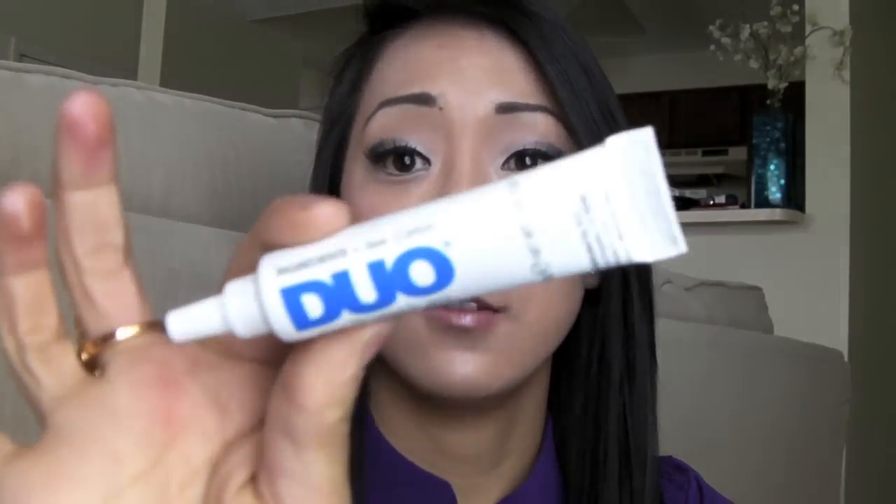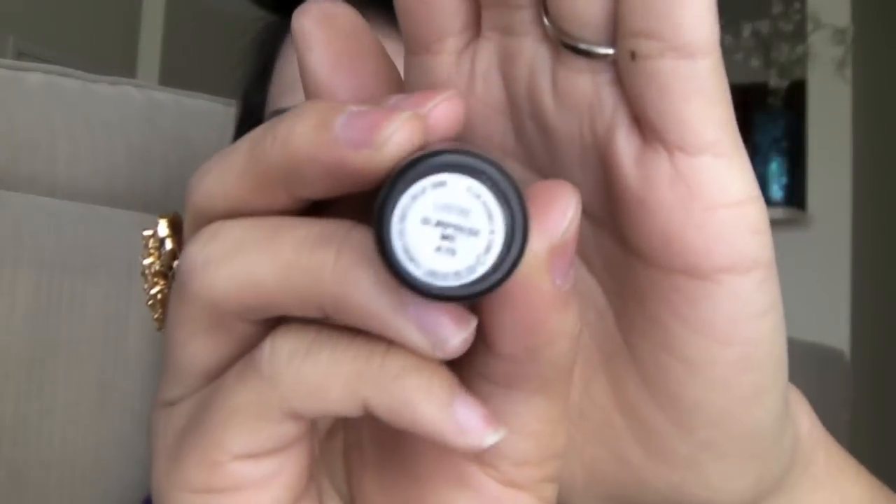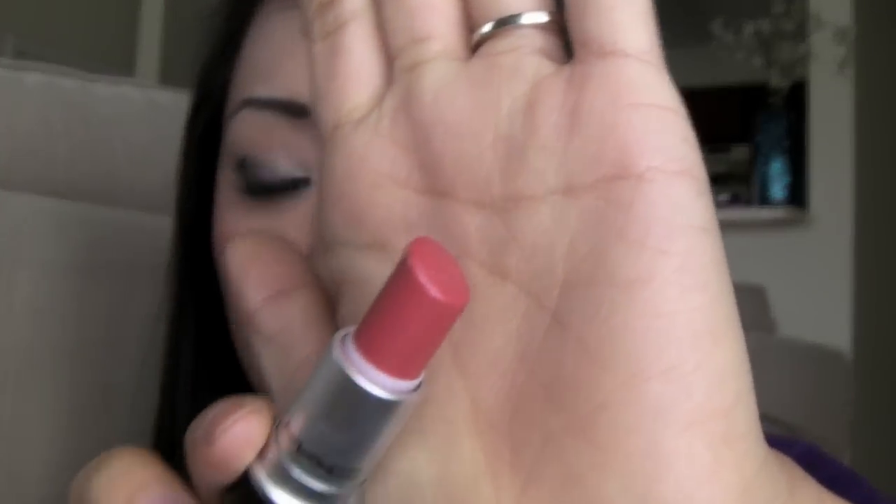For lash adhesive, I highly recommend the DUO Surgical Adhesive — this stuff is flipping amazing. I have the Ardell and the DUO in dark and clear, but this one holds on the longest, especially if your eyes water due to allergies. You can get it at MAC for eight dollars or on the Madame Madeline site for four dollars, so definitely take advantage of that. My favorite lipstick is Surprise Me — it's a luster in a peachy-pink, bluey-pink shade.